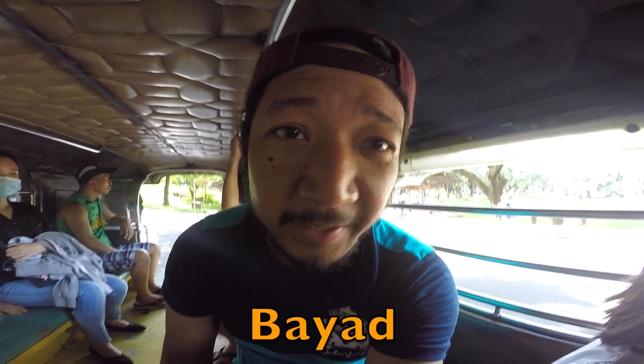Another phrase you have to know is 'bayad,' which means payment. What you do is hand over the money you're going to pay, but usually you're not within arm's reach of the driver. So if you're far away, you give it to your fellow passenger and they pass it on until it reaches the driver at the front. The driver then computes how much the fare is, returns the change, and the other passengers pass it back to you the same way.